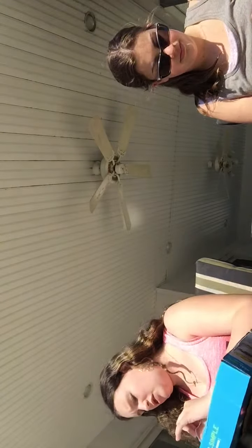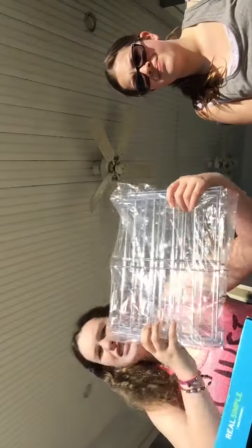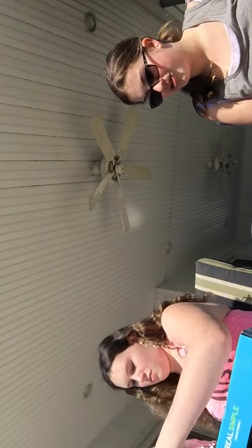I already opened it, so I'm going to open it and show you guys what it looks like. These come in a bag — there's about three of them. It says they're tiered or adjustable.